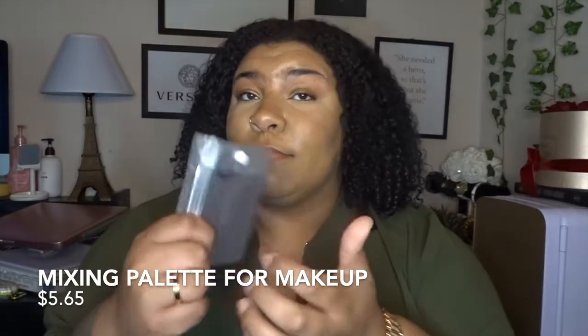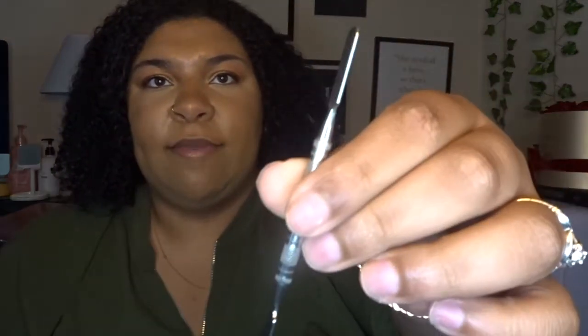The next thing I love is this — it has its own pouch. It's a makeup blending palette; you put your foundation on it to actually blend makeup. It's very handy and it even comes with this little stick. It's perfect for traveling and has its own little pouch, so you're ready to go.